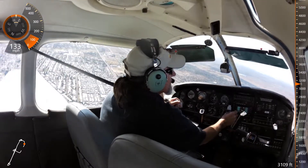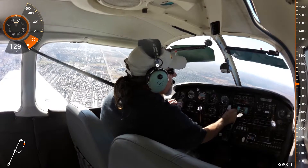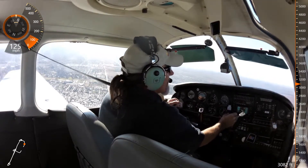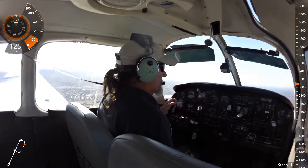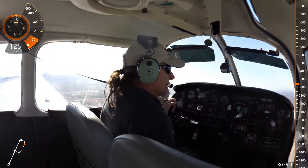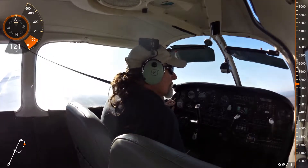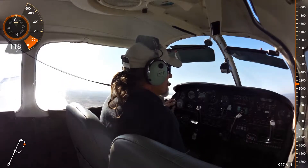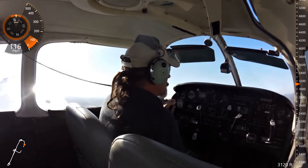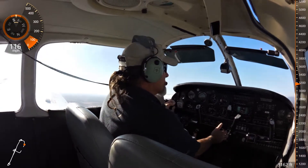Gateway Tower 120.6. Gateway Tower, Warrior 686 Juliet, would like to transition your airspace south. Warrior 686 Juliet, Gateway Tower, roger. Transition approved at or above 3500, Gateway altimeter 3002. At or above 3500, Warrior 686 Juliet, transition approved.